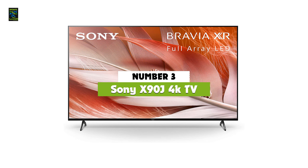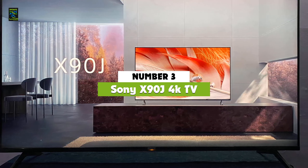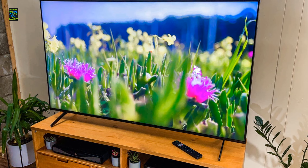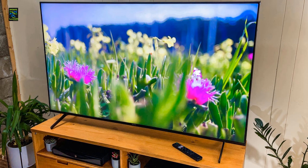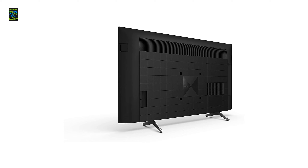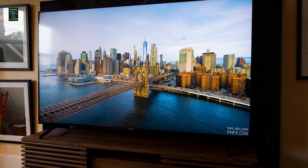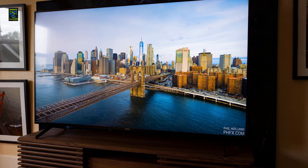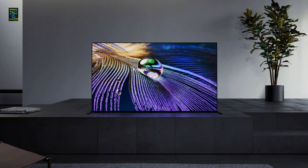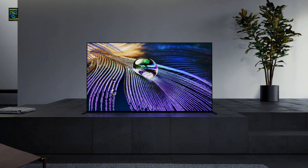On number 3, let us move on to the Sony X90J 4K TV. It is an all-rounder TV with important specifications. The Cognitive Processor XR and XR Triluminos Pro present impressive picture quality, intense contrast, high peak brightness, and natural colors. Browsing thousands of movies, TV episodes, and streaming services is easy, and Bravia Core allows you to enjoy a cinematic experience from the comfort of your home. Featuring exclusive PS5 features with 4K resolution and HDMI 2.1 with input lag as low as 8.5ms, you can enhance your gaming experience.